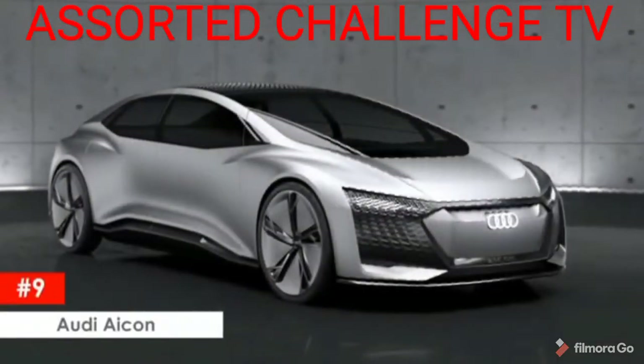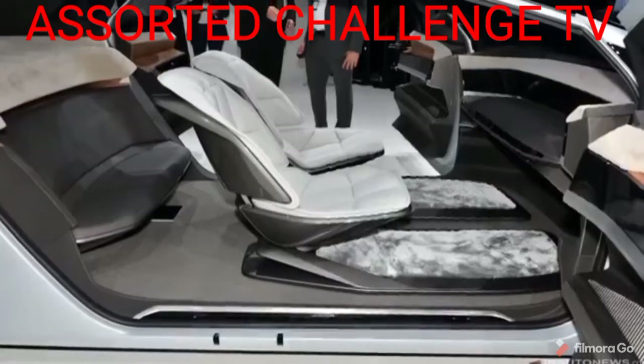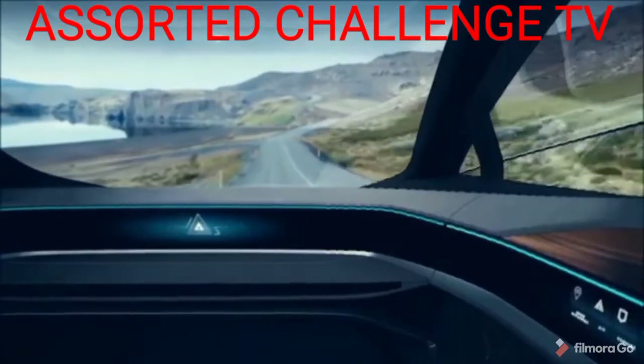Audi Icon. This new Audi concept car is an all-electric car with bleeding-edge technology that has full level-5 autonomy. That means it's a driverless car that has no steering wheel, no pedals, and no buttons to push.